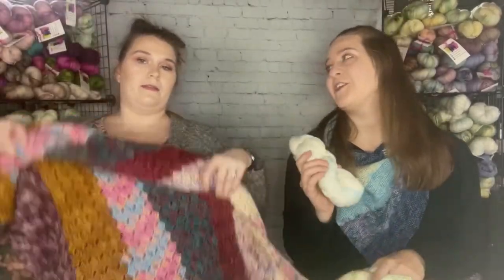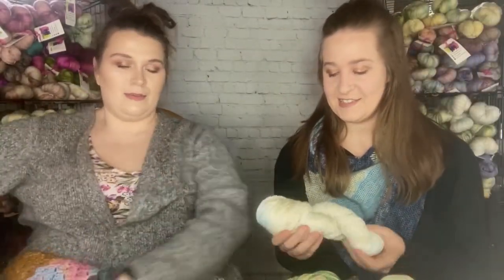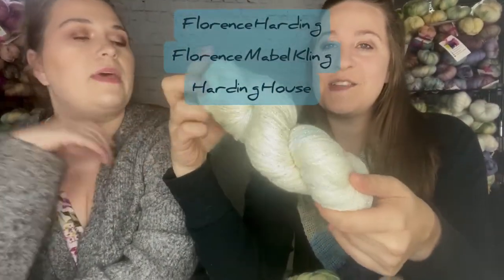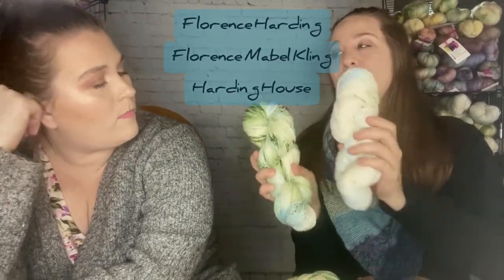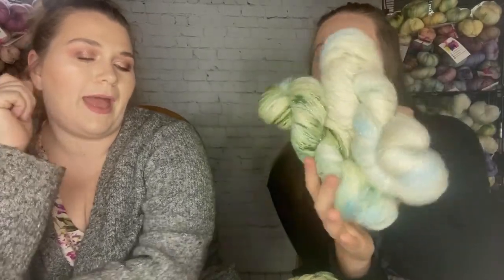We've got sparkle yarn back in stock, so we were able to dye again — very exciting! We have Florence Harding on a sparkle base — the original Florence Harding colorway. And then there's Florence Mabel Kling, which is her maiden name. Those two go really nicely together.